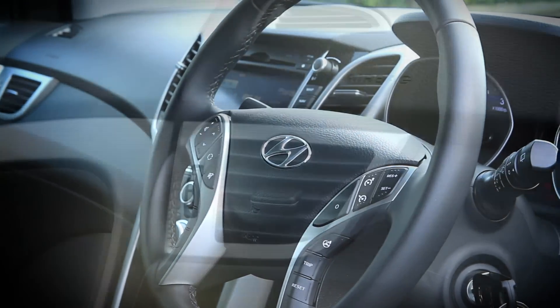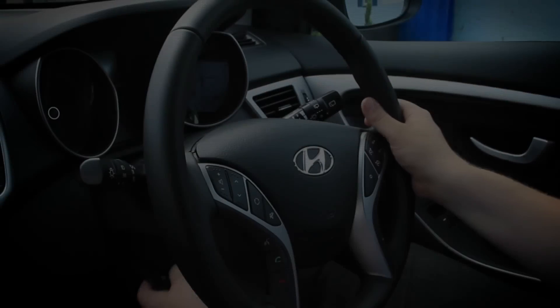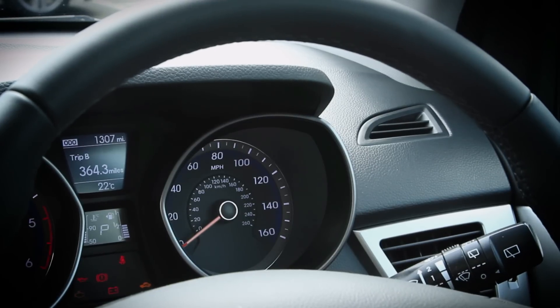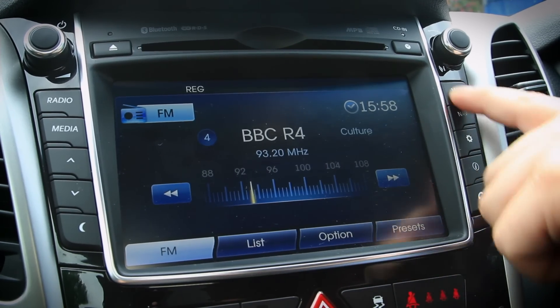Inside, the i30's cabin is pretty airy and light, and there's loads of adjustment to help the driver get comfy. The dials and the dashboard do look a bit workmanlike, however, and such is the rate of advancement of technology that this touchscreen infotainment system is already starting to look a bit out of date. But the materials are all consistent and it does feel really well put together and built to last.